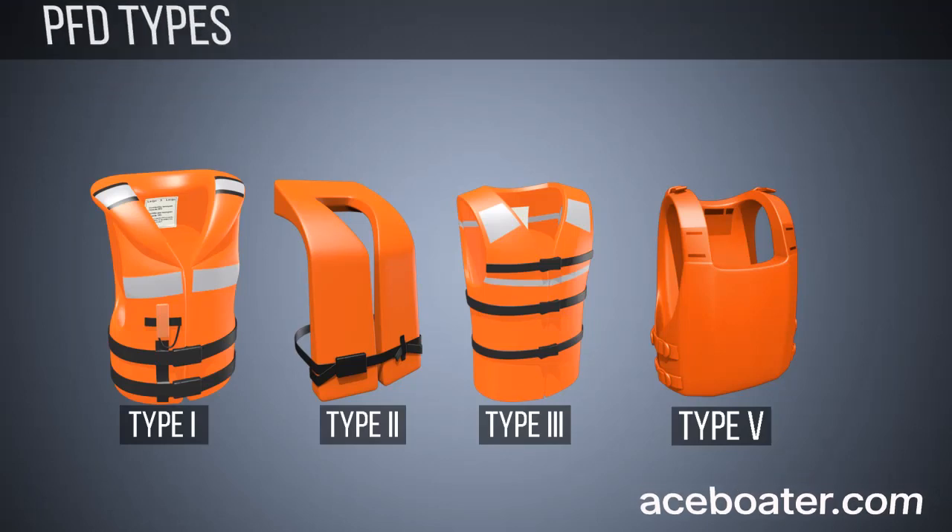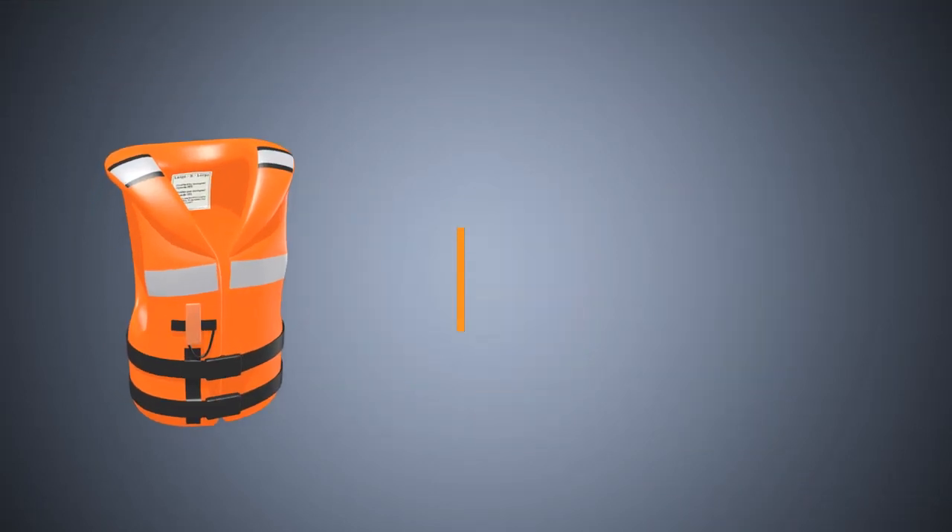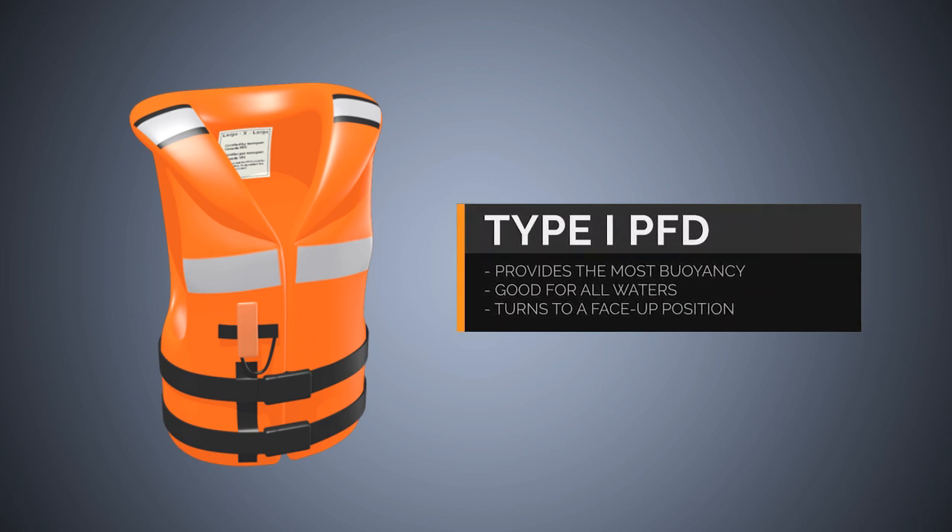Types of Personal Flotation Devices. Type 1 PFD provides the most buoyancy. It is good for all waters, especially open, rough, or remote waters where rescue may be delayed. It is designed to turn most unconscious wearers in the water to a face-up position.